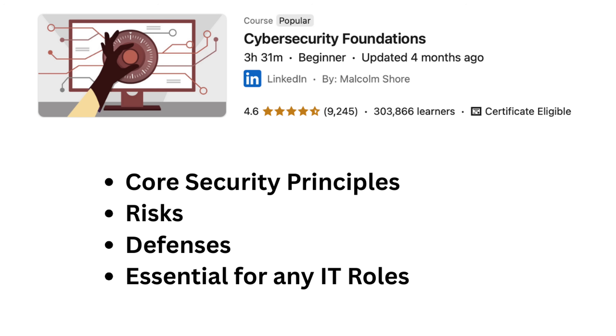Course number six is called Cybersecurity Foundation. It is three and a half hours long. You will understand core security principles, risks, and defenses essential for any IT role.